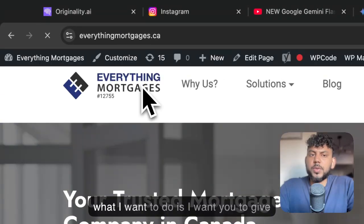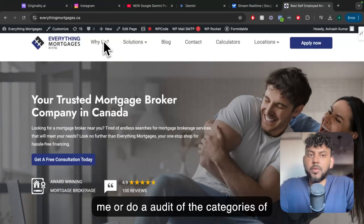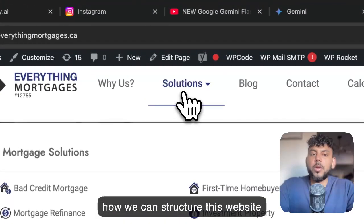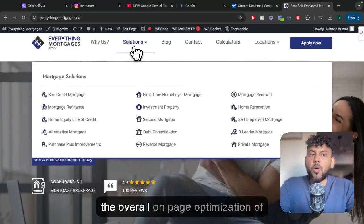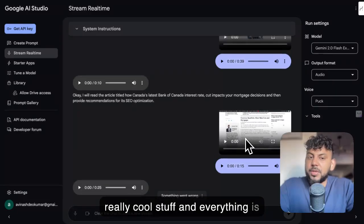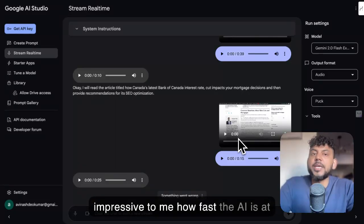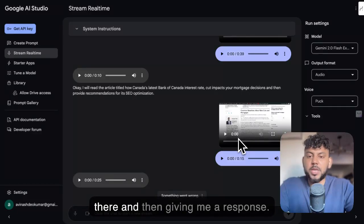Now what I want to do is have you do an audit of the categories of this website — the silos of this website — and give me ideas of how we can structure this website much better for SEO purposes to pass over link juice and to increase the overall on-page optimization. Something went wrong again. But as you guys can see, this is really, really cool stuff. Everything is being recorded so you can go back and listen to it. It's really impressive how fast the AI is at reacting, how fast it is at actually reading the content and seeing what's there, and then giving me a response.